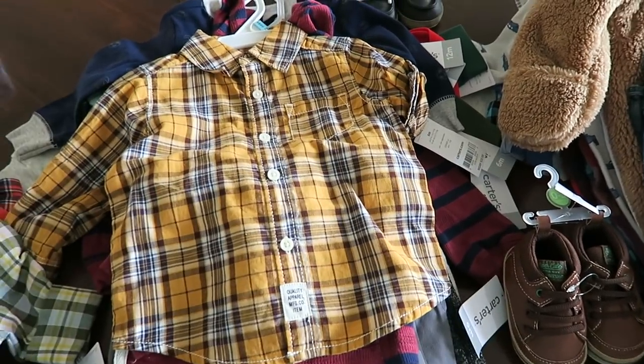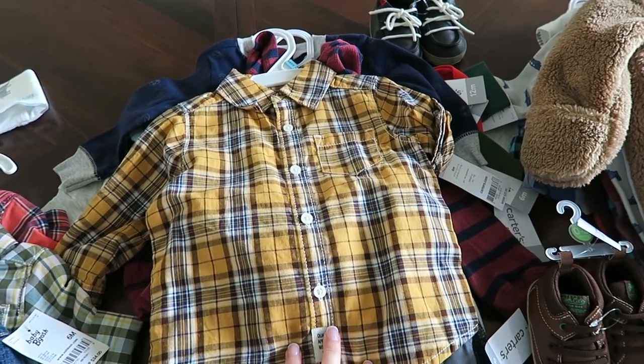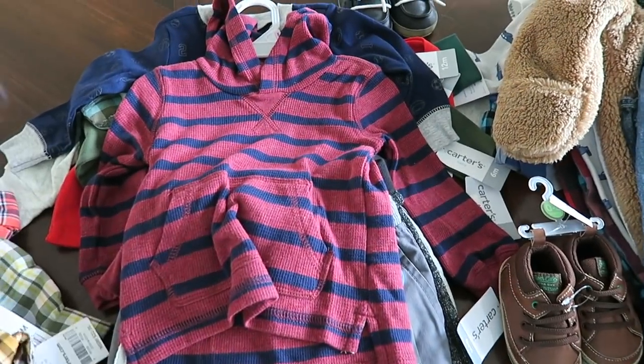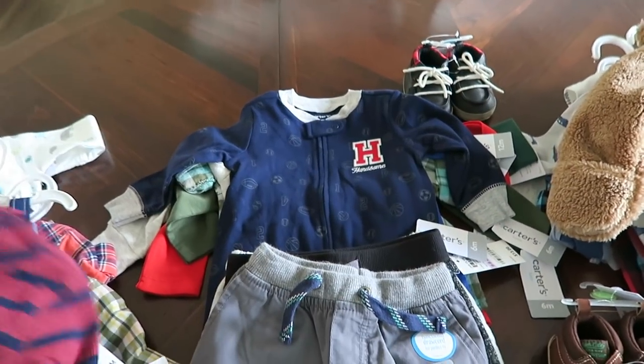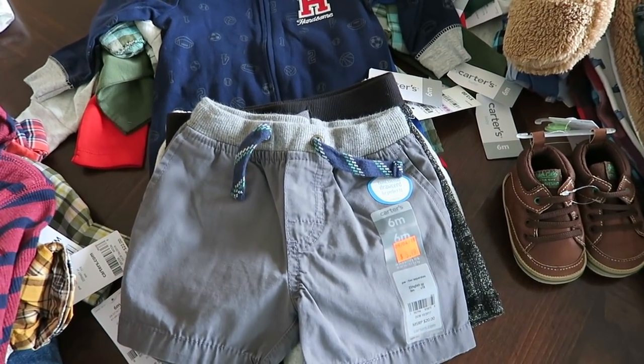Here's a better look at the shirt I picked out for his fall pictures — he's either going to wear it for fall pictures or to the pumpkin patch, I'm not 100% sure yet. I also picked him up this little hoodie. He is in six to nine month clothing, but I went ahead and picked this one up in nine months so that he can grow into it a little bit this winter.